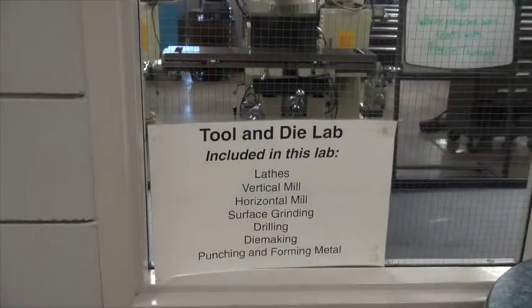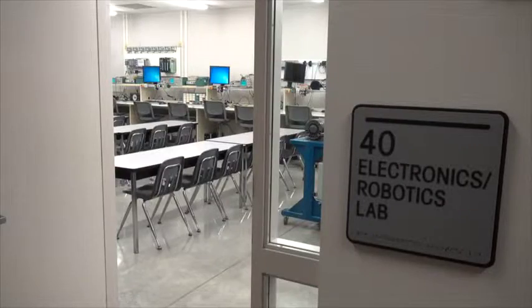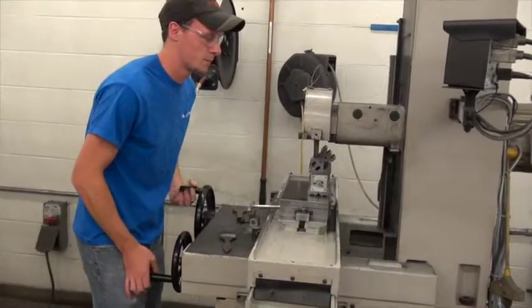Examples of programs would be tool and die, CAD technology, architectural technology, electronics, robotics and control systems, engineering technology, welding, and water wastewater.